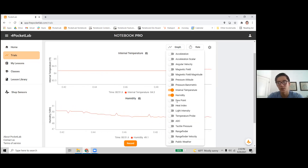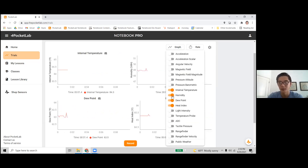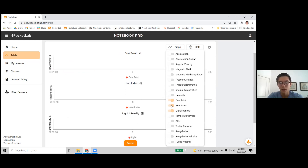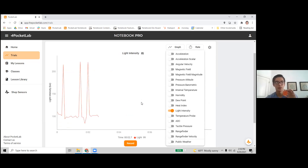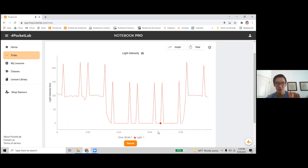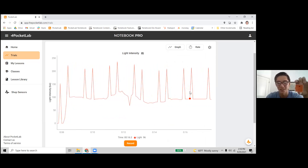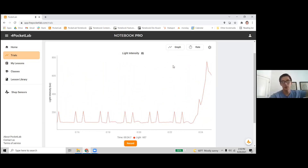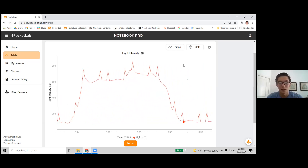It also measures dew point and heat index — composite measurements of how hot it feels or at what temperature moisture becomes rain, calculated from temperature and humidity inside the device. Another measurement is light intensity — how bright the light going into the front of the device is. If I cover it up, it drops to zero. The little spikes you see in the graph are from the LED light flashing inside the device, telling me the battery is low. If I point it toward the window, light intensity goes up; moving it back, it goes down.